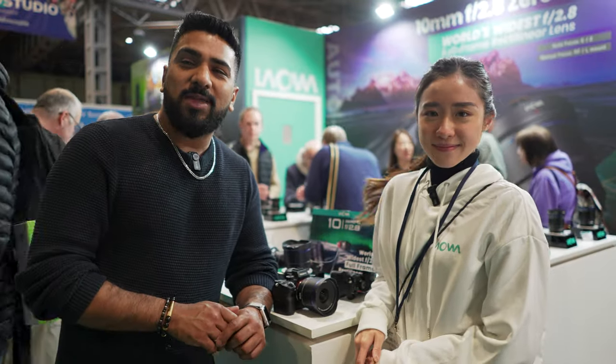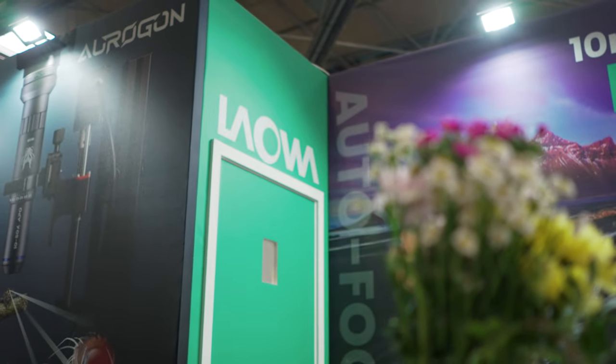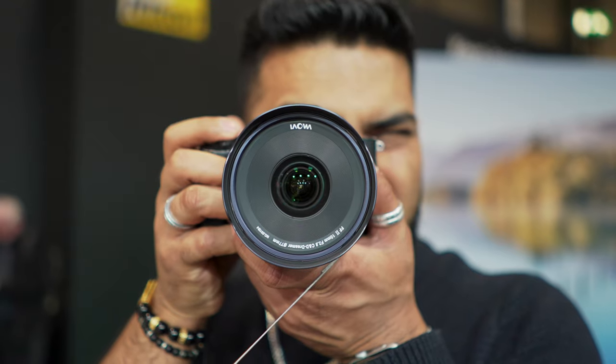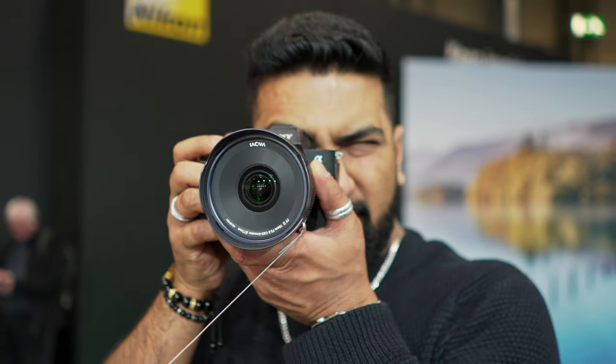Welcome back to the channel. I'm here at the Laowa stand at the Photography Show at the NEC, and I'm here with Michelle. We're going to talk about the brand new 10mm f/2.8 lens.